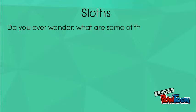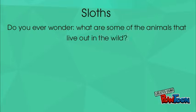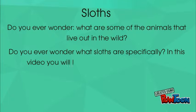Sloths. Do you ever wonder what are some of the animals that live out in the wild? Do you ever wonder what sloths are specifically? In this video, you will learn some facts about them.